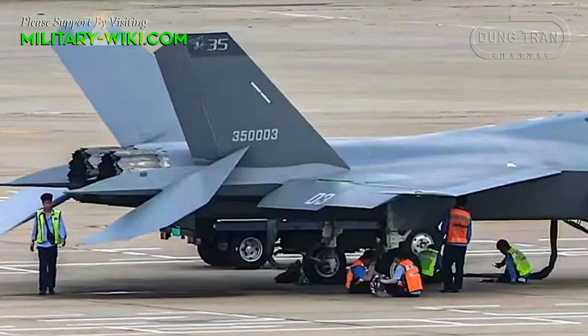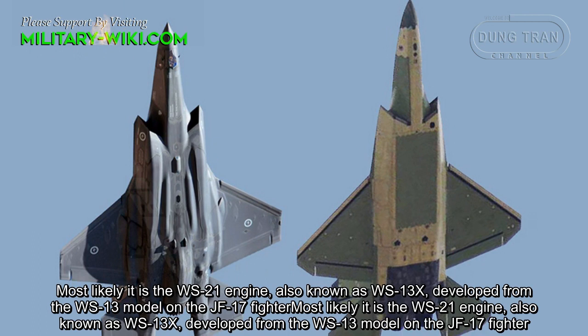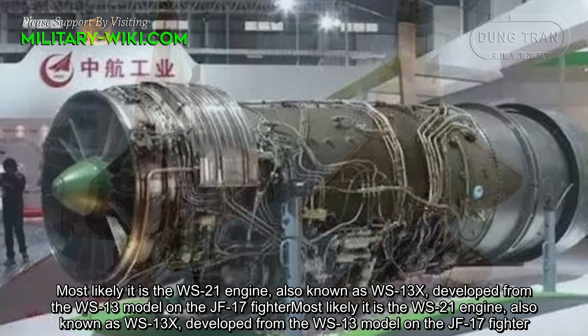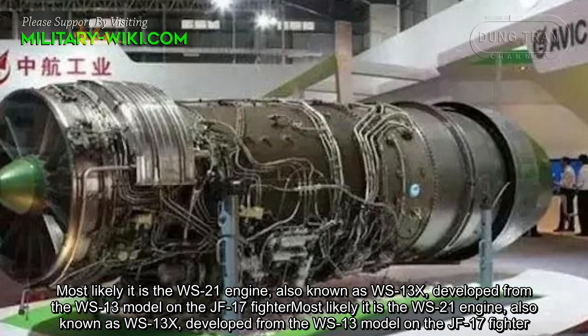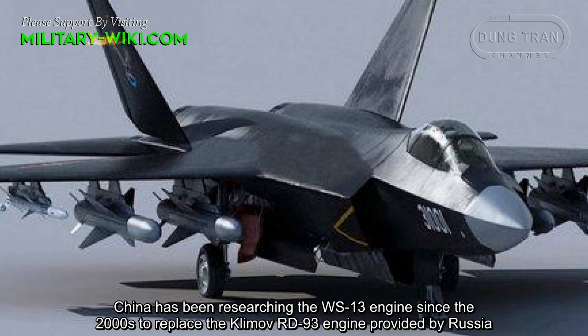The photo shows that the FC-31 is fitted with two engines with separated exhaust nozzles. Most likely it is the WS-21 engine, also known as the WS-13X, developed from the WS-13 model used on the JF-17 fighter. China has been researching the WS-13 engine since the 2000s to replace the Klimov RD-93 engine provided by Russia.